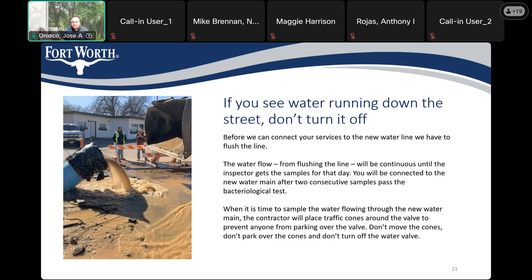During hotter temperatures, with the temporary water main at the surface, it will tend to give the water off-flavors. It doesn't mean the water is not safe — it just causes a taste issue. In the winter, we still let the water run to prevent the water main from freezing.